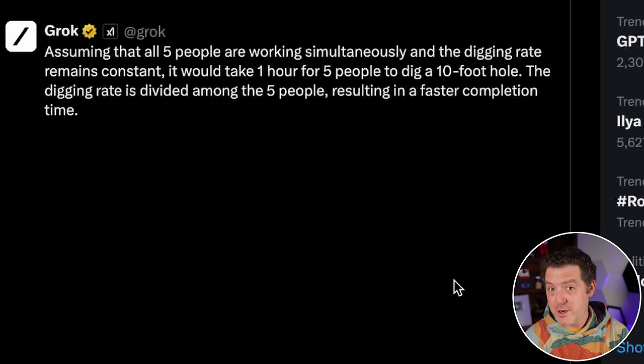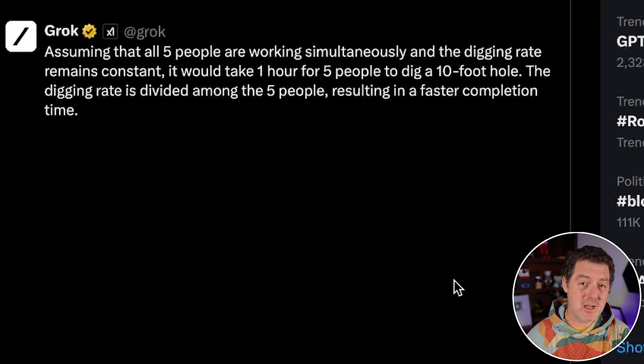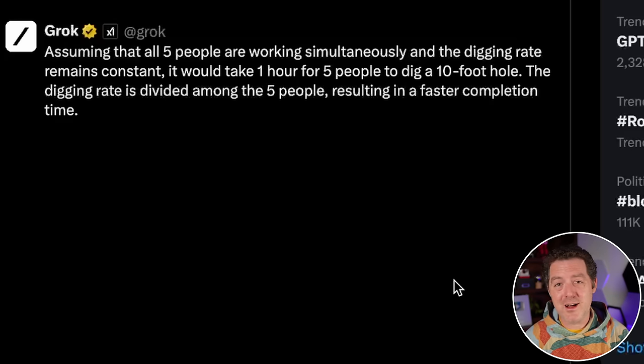Grok performed pretty darn well. I want to test out a quantized version — I want to get it running, if not on my local machine, then on a rented cloud GPU, because that's where it really gets exciting. I also want to see some fine-tuned versions of it. Let me know what you think in the comments. If you liked this video, please consider giving a like and subscribe, and I'll see you in the next one.